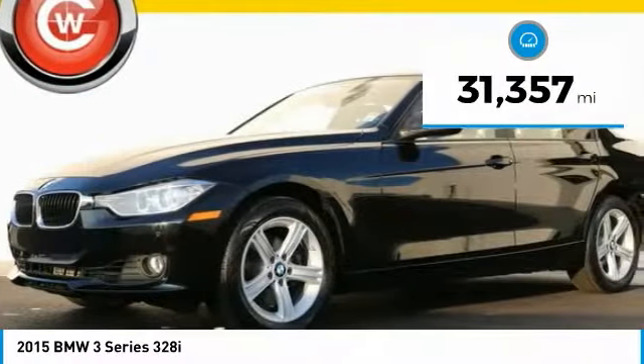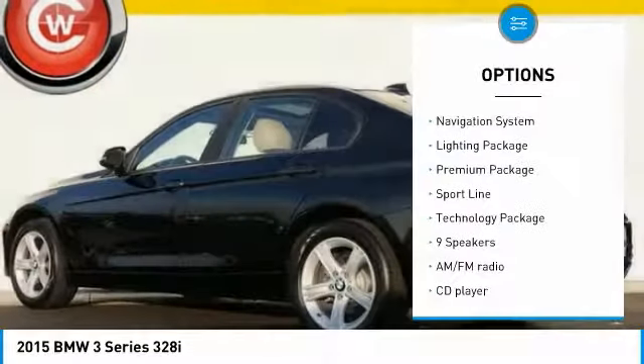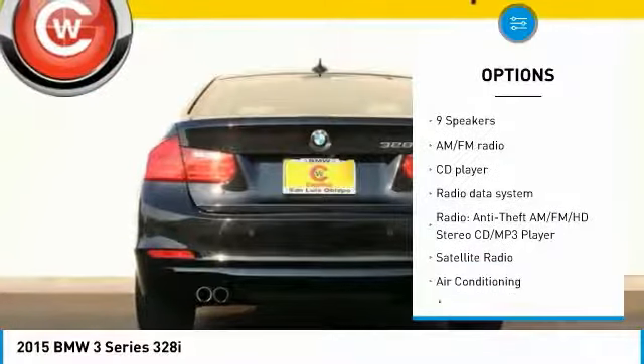This vehicle has less than 35,000 miles. Here are some of this vehicle's great options: navigation system, xenon headlights, keyless entry, traction control.